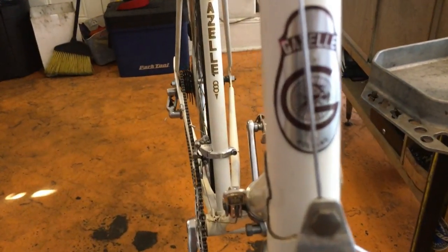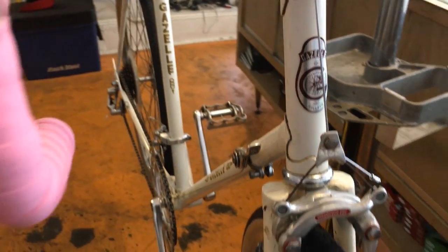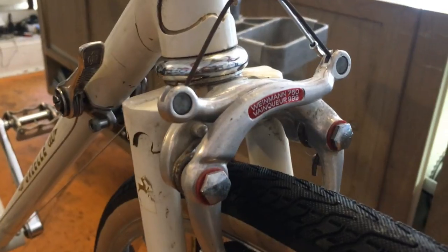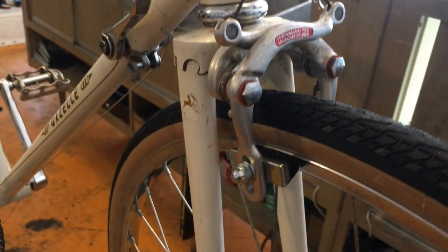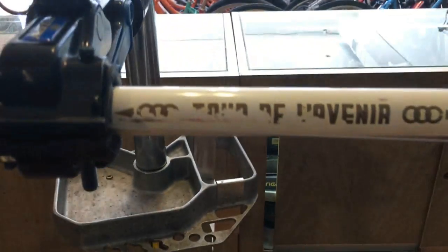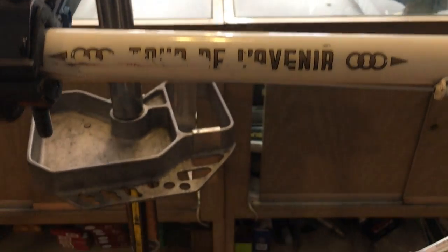Hey there, this is a well preserved 10 speed Gazelle all the way from Holland. I got a little bit of the history of the bike from both the owner and the guy who used to sell them when they were new. This was the entry level model and it's aptly called the Tour de la Venire after the French race for non-professionals.